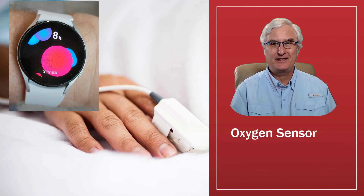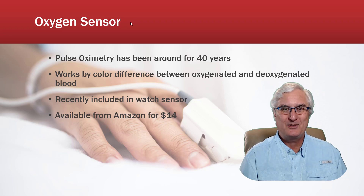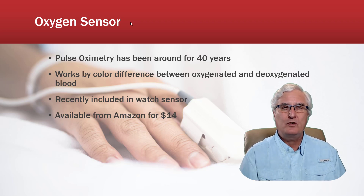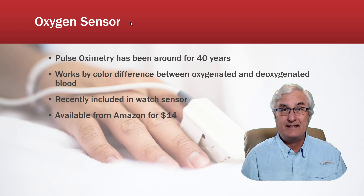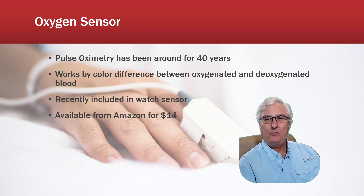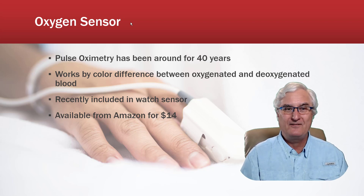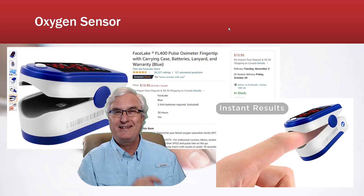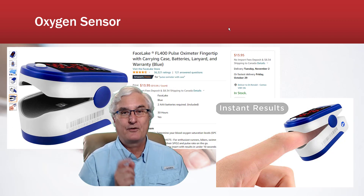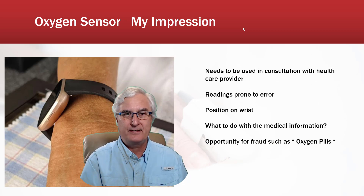The Galaxy Watch 4 has an oxygen sensor — now we can measure the amount of oxygen in your blood. This is referred to as pulse oximetry, which has been around about 40 years. These devices are often put over your fingertip and work by the color difference between oxygenated and deoxygenated blood. Recently, they were able to make this into a sensor on the back of a watch. You should note that a pulse oximeter is available on Amazon for around $14 — you don't have to spend $300 on a Galaxy Watch 4. I have mixed feelings about oxygen sensors on watches.